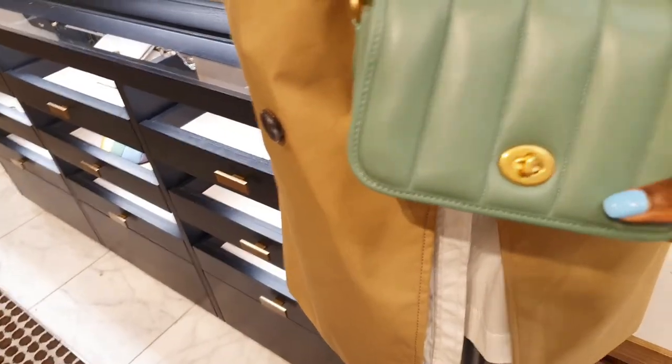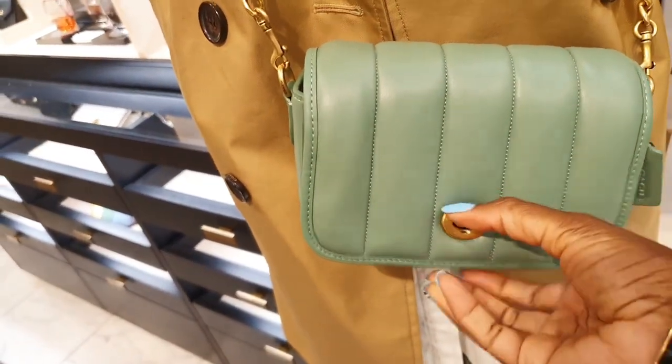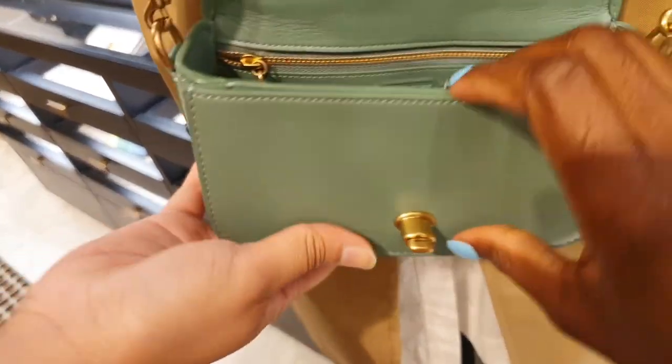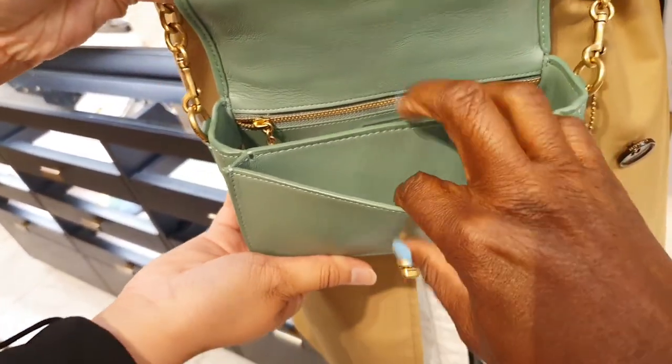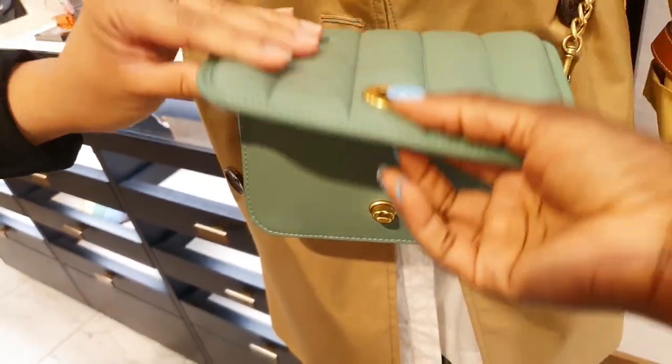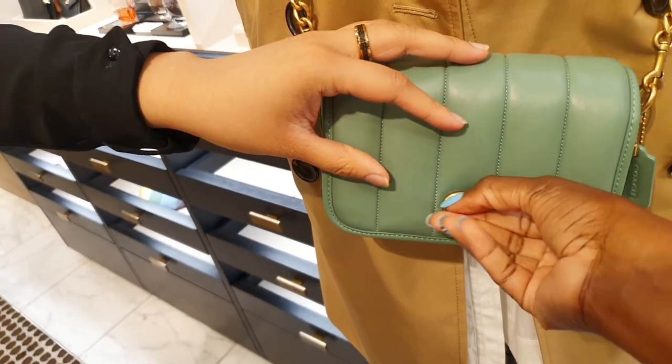This is the new Dinky in quilted leather — very cute. It's a good size and will definitely hold all your essentials. I love the slip pocket in front, and that color is kind of like a pistachio — very cute.